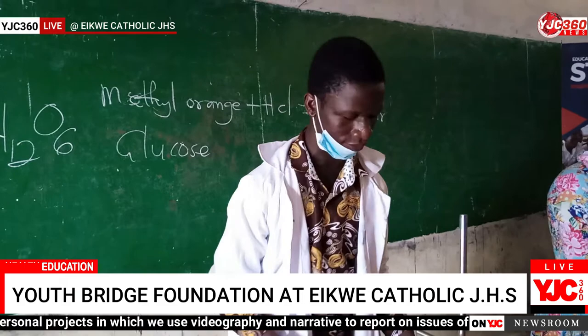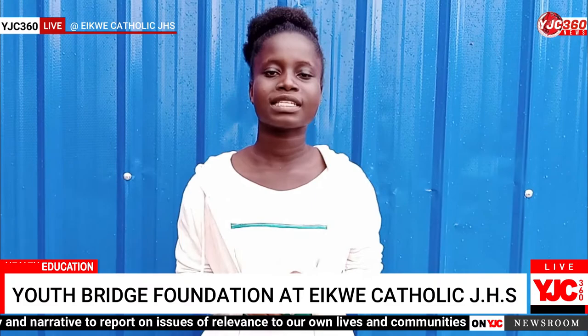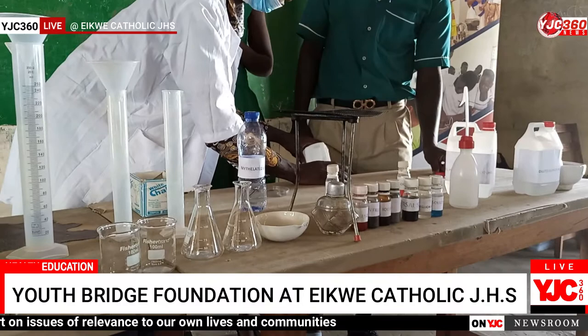They also brought us science apparatus and taught us what they are used for. Apparatus such as a beaker for mixing mixtures, a measuring cylinder for measuring liquid, iron filings, and Sudan III solution to test for fats and oils.